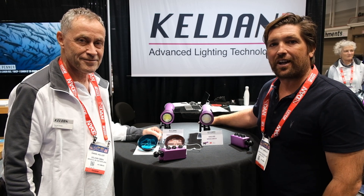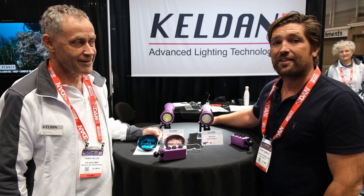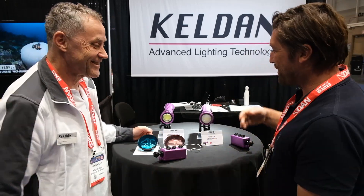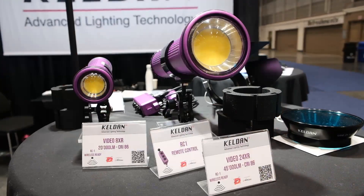Hi, this is Dan from Dive Photo Guide reporting at DEMA 2023 in New Orleans. We're here at the Keldan booth with Daniel Keller from Keldan. We are here to talk about your new products.